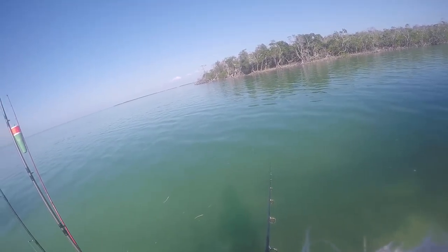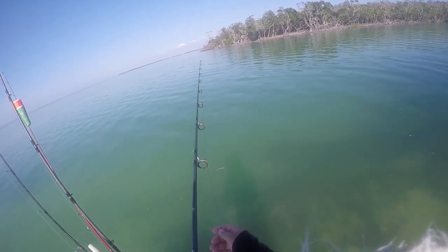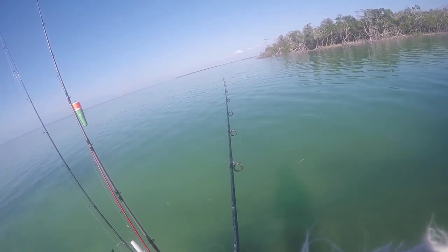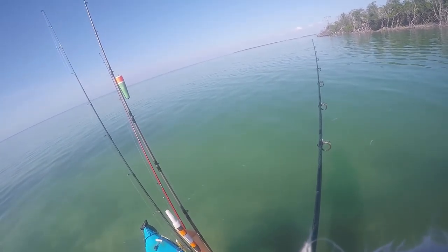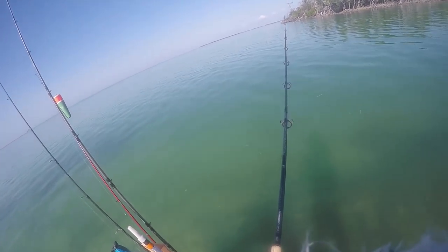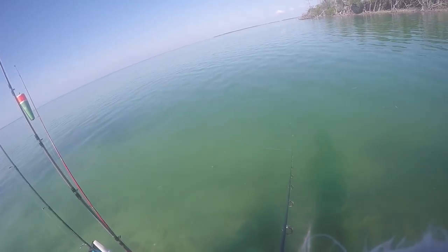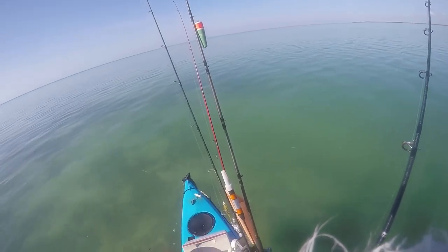Oh, got it! Running with it, running with it — gotta wait for him to eat it. He's just holding on to it. Eat it, eat it! Got nervous about it — dang it. He swallowed it... and then let go of the water. No, he just pulled it off. Stinker.